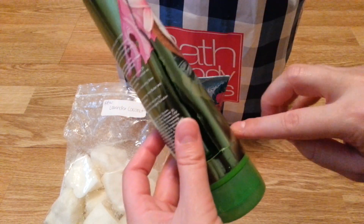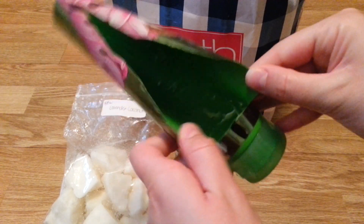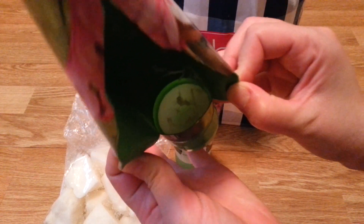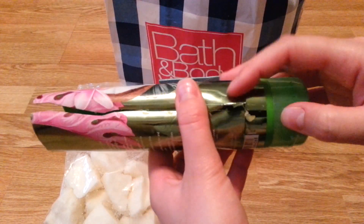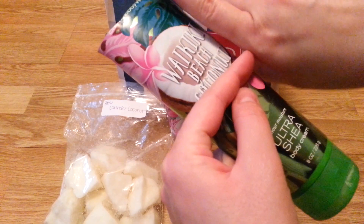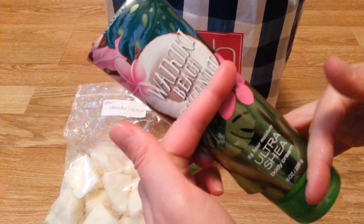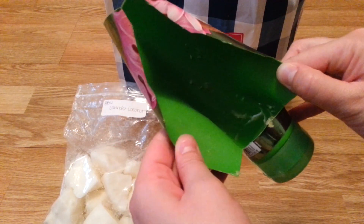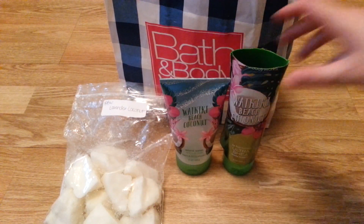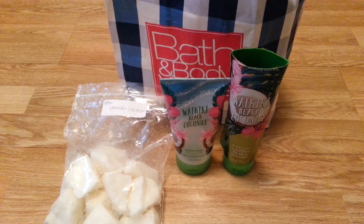I slid it down the side and slid it open like that to use up the rest. Normally I cut it right down the middle so I can reach both ends to clear it out, but I was just in a hurry one day and did it this way. I like the scent and I like the body creams — I just wish they lasted longer. It's a nice summer scent.